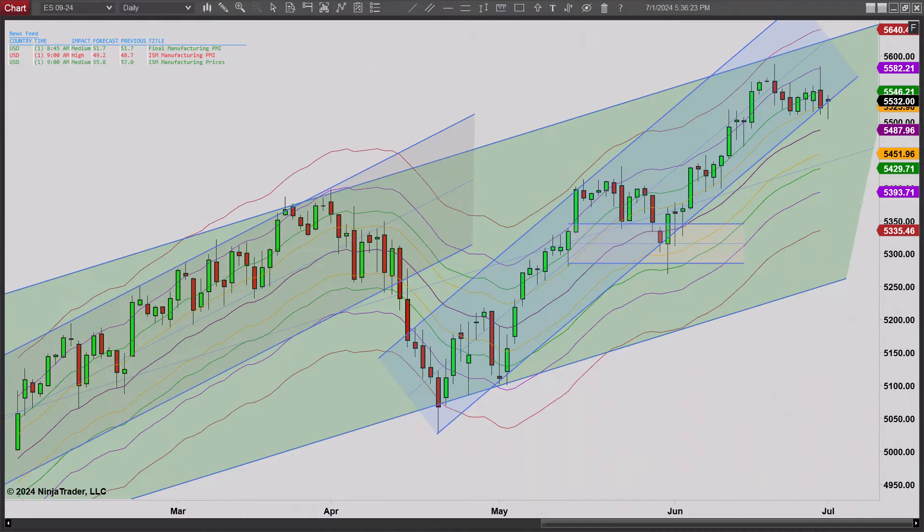Hey, it's Mac with PriceActionTradingSystem.com and it is Monday, it's July 1st. This will be our chart lesson for today.